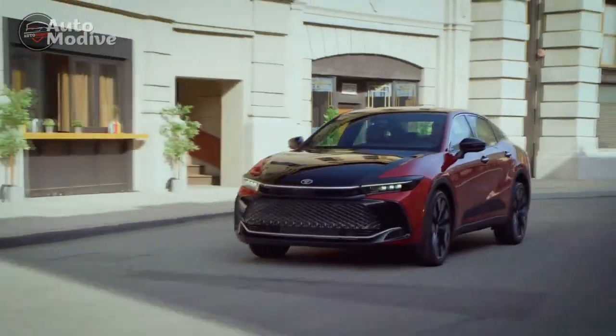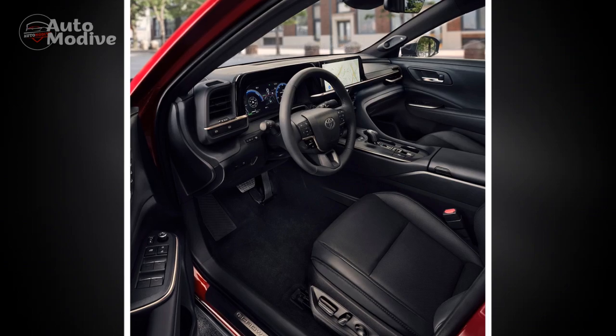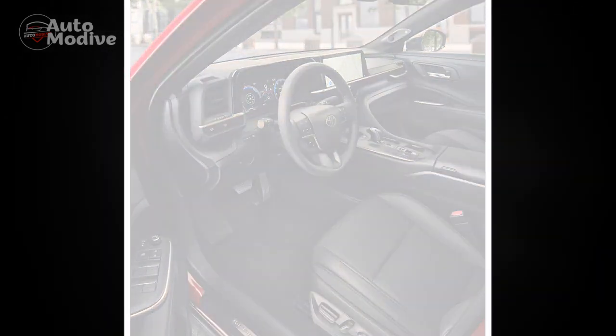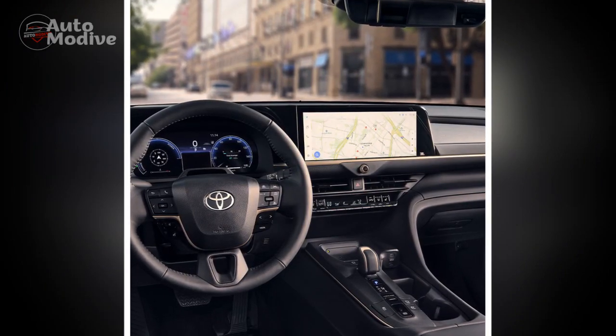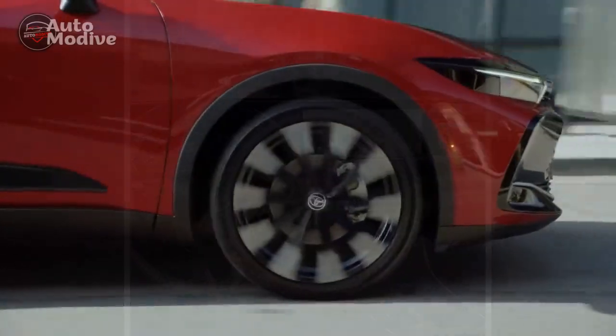Pros and cons of the 2023 Toyota Crown: a comprehensive analysis. Luxury, performance, and innovation converge in the 2023 Toyota Crown, but like any vehicle, it comes with its own set of strengths and limitations. Here's a detailed look at the pros and cons of the latest iteration of this iconic luxury sedan.